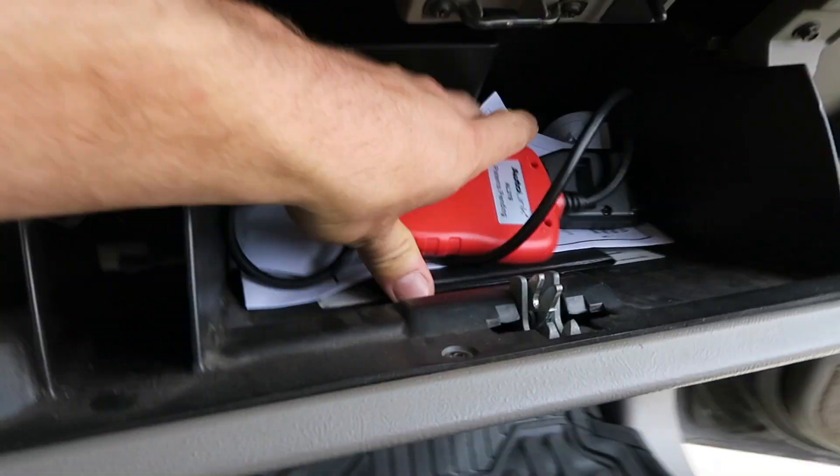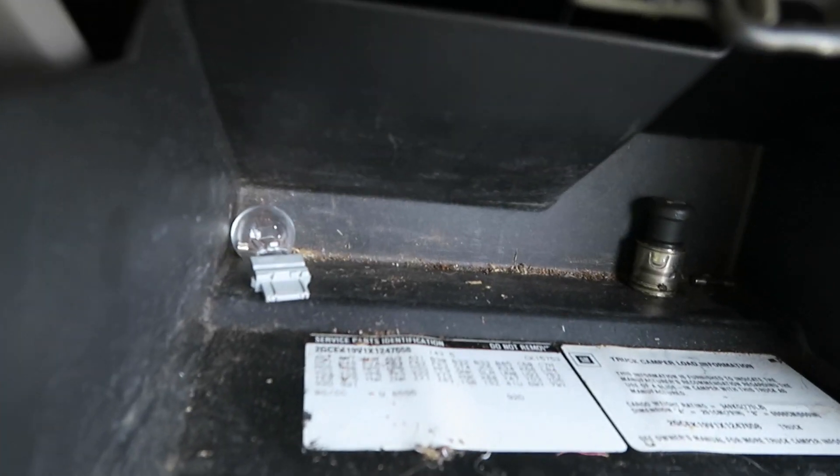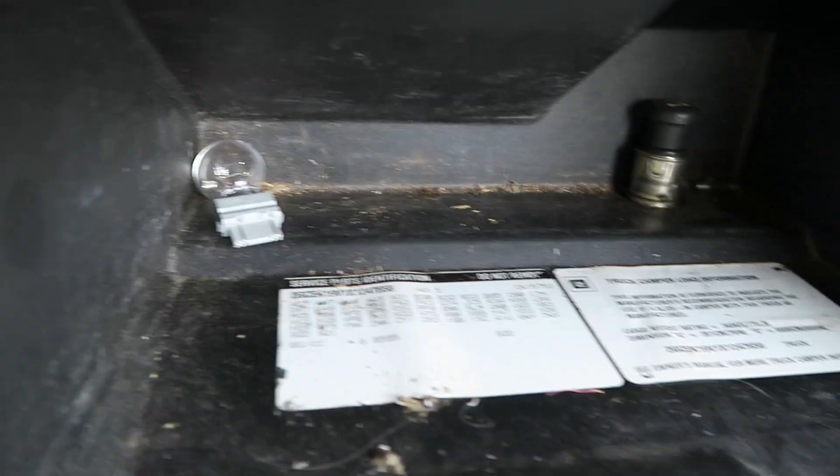It has a manual transfer case, which is awesome. It also has a brake controller, a 3.73 rear end, and four wheel disc brakes. You can see the list of options right there.